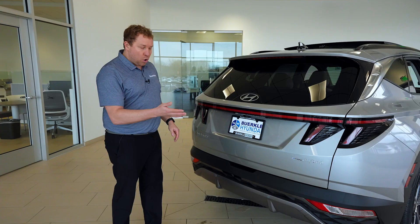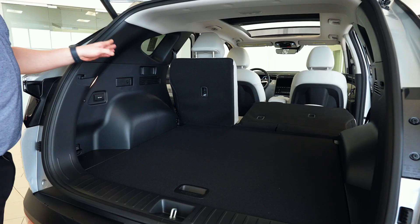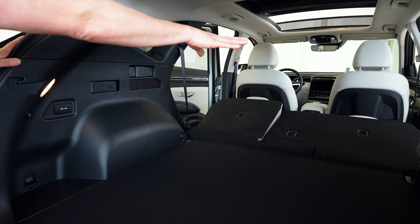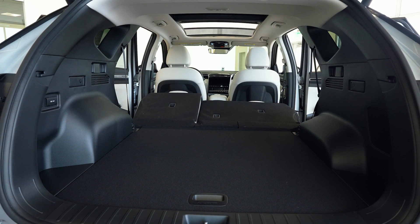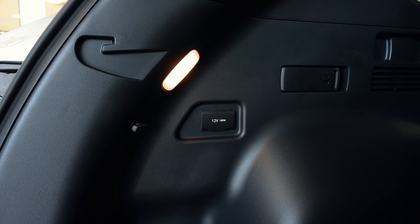Moving up, we do have a smart liftgate — simply pushing the button here to allow it to open up. There's tons of space in the back of the Tucson with the seats up. If you do want to put the seats down, you can pull the lever here — one-third on this side, two-thirds over on that side. To accommodate larger items, it does have a drop-down floor with a second level for a couple more inches of vertical space. And lastly, we have a 12-volt outlet in case you're doing any tailgating.